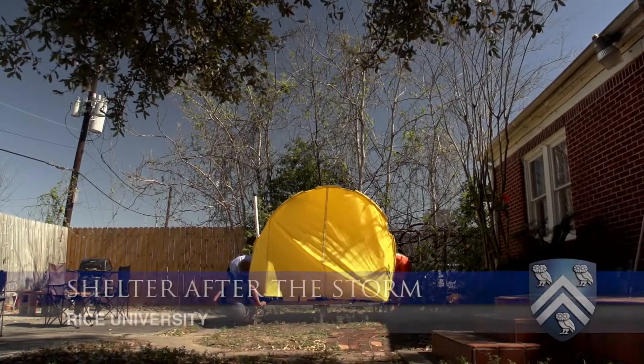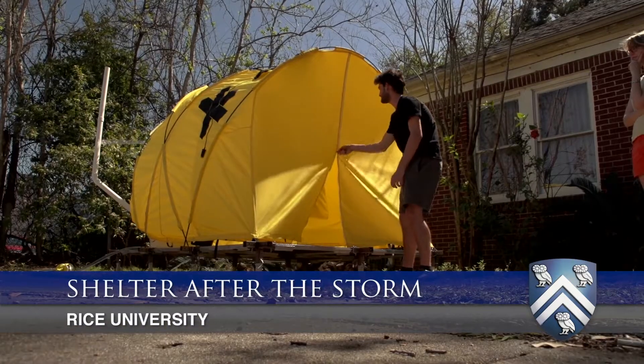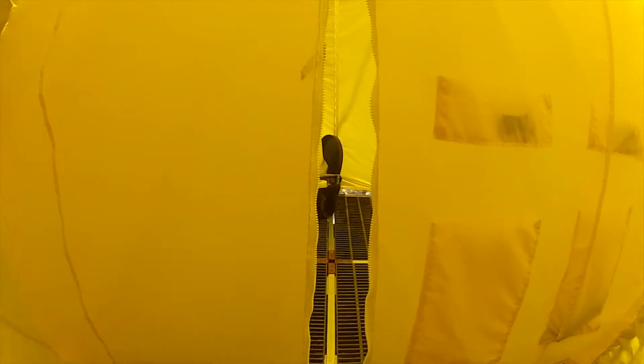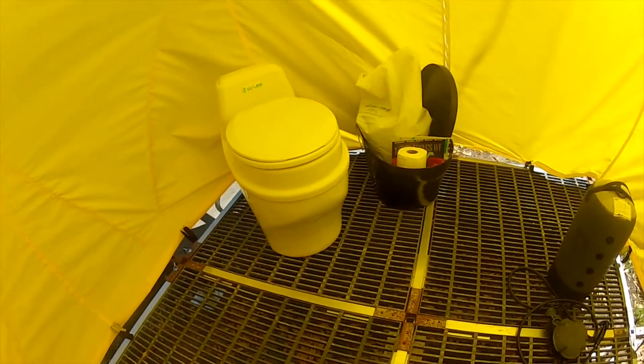Even though from a distance it looks much like your average tent, it's really hiding a whole slew of very special features. This is the Emergency Corps, designed by Rice Building Workshop. It's generally our outreach to the community within the architecture school, where we build projects that help both the local community and the community at large.